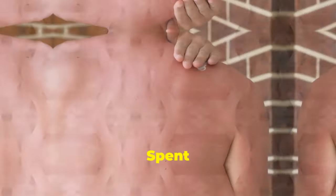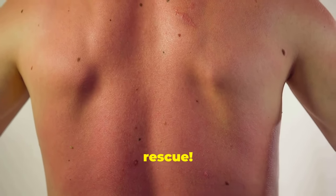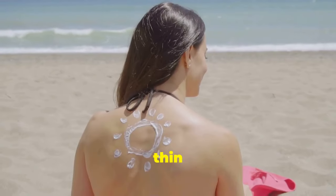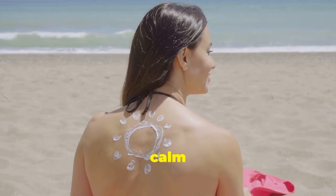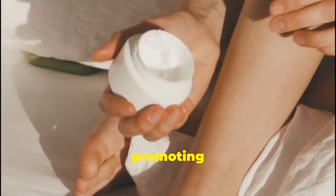Soothe sun-kissed skin. Spent too long basking in the sun? Castor oil to the rescue. Its anti-inflammatory properties soothe sunburns — rub a thin layer over the affected area to calm the burn. It also moisturizes and protects, promoting faster healing.